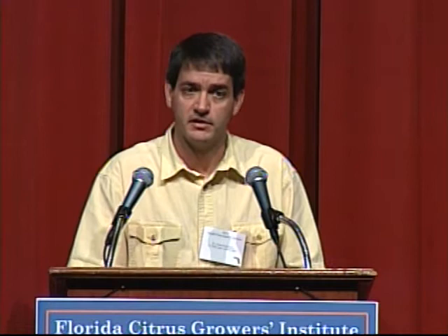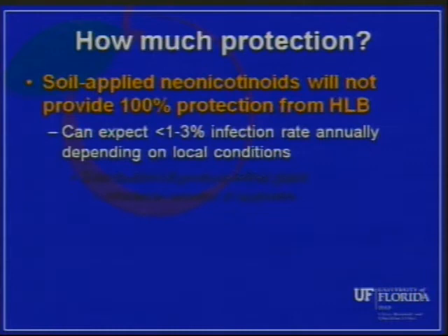How much protection should we really expect? Even on the best program with soil-applied neonics under field conditions, they're not going to provide 100% protection from HLB. Generally what we're seeing in the field — I have some data I'll show towards the end — is probably anywhere from less than 1% to as much as maybe 3% annual infection rate where you've got a program in place. Generally we've seen less than 1% in some of our work, but there are a lot of factors that can affect how well this works.